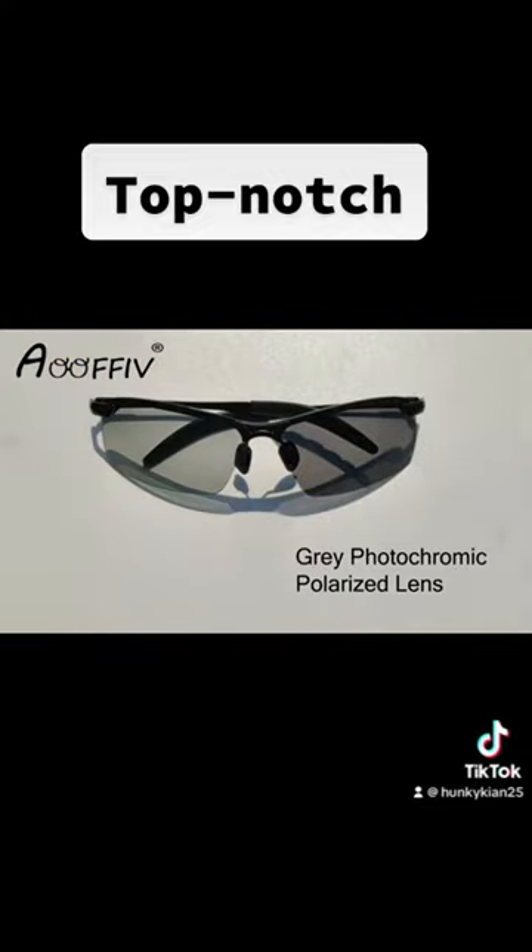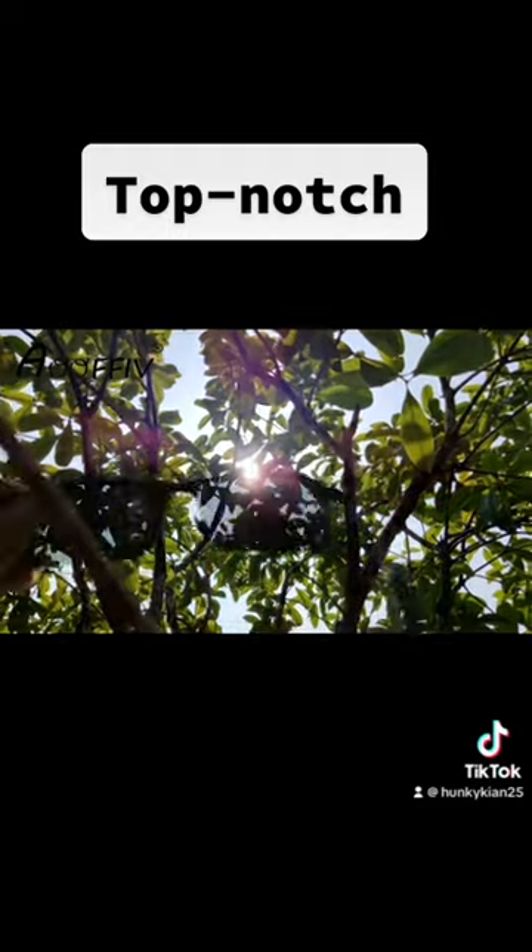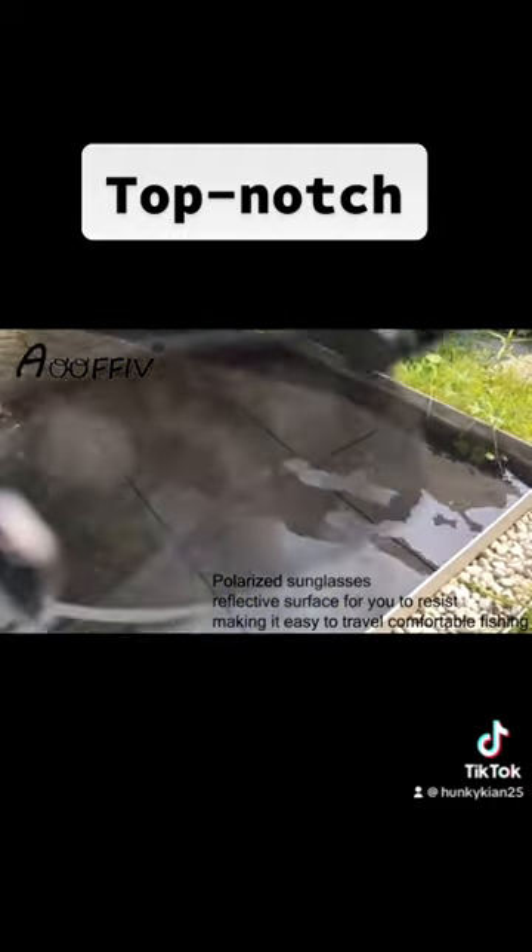The lenses are made of polycarbonate, which is a highly durable material that provides excellent protection against UV radiation.